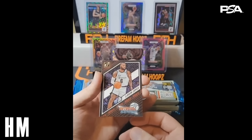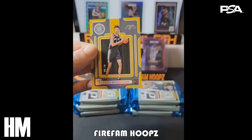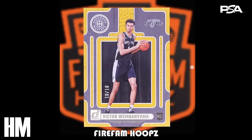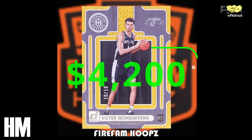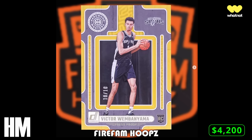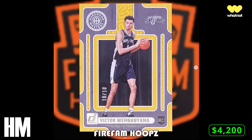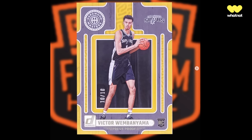Our third and final honorable mention comes from Fire Fam Hoops, who breaks over on Whatnot. He was opening 2023-24 Donruss Basketball and pulled the Victor Wembanyama Hardwood Masters Gold number 10 out of 10. I have this at an estimated $4,200 based on the $4,000 sale of the numbered 5 out of 10 that occurred at the end of February on eBay. Given this is the bookend, I'll throw a couple hundred more on it. That will do it for this week's honorable mentions.